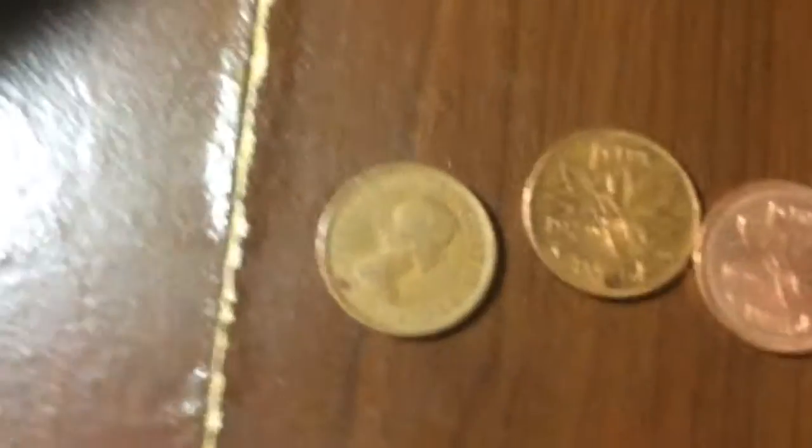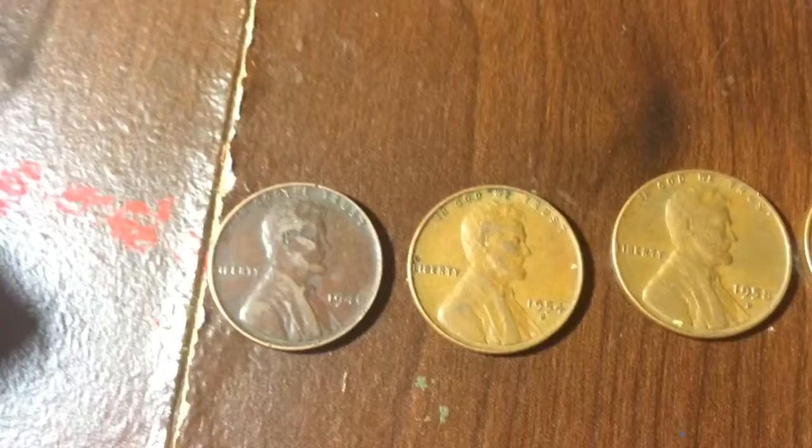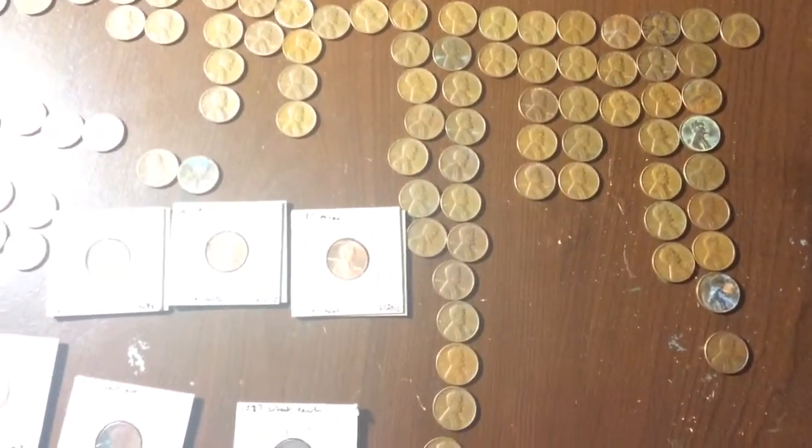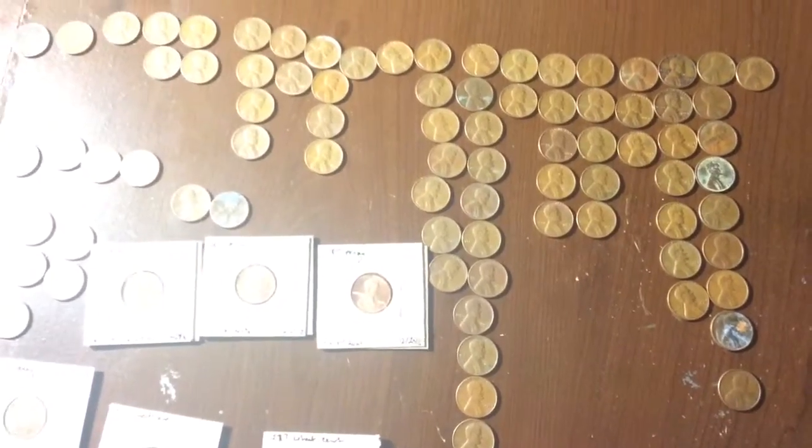Queen Elizabeth the Second, wheat pennies. Thanks for watching guys, and have a great night, great day, or evening wherever you are.